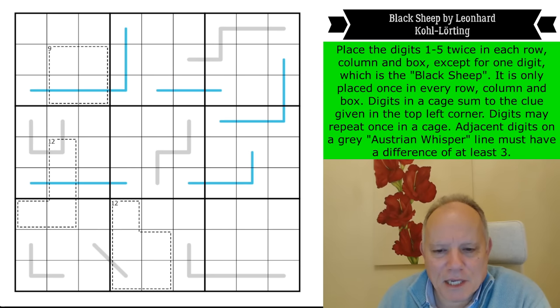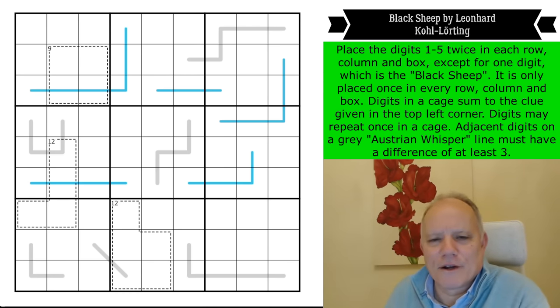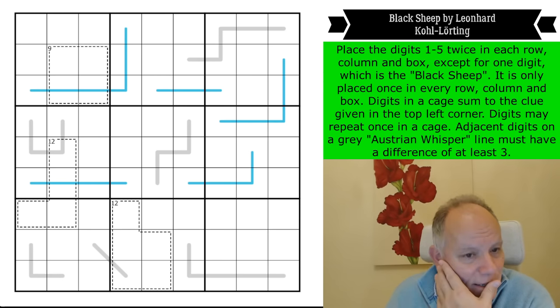These rules are mad. Now what's going on with the gray lines? Adjacent digits on a gray Austrian whisper line must have a difference of at least three — slightly different from the German whisper.